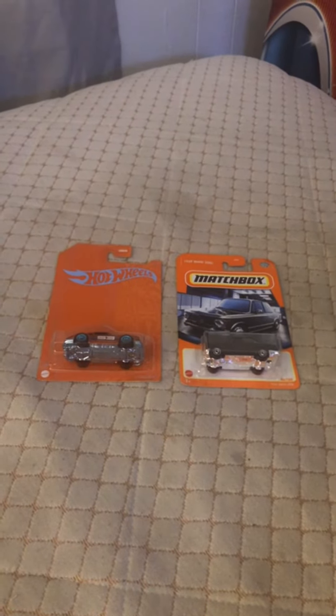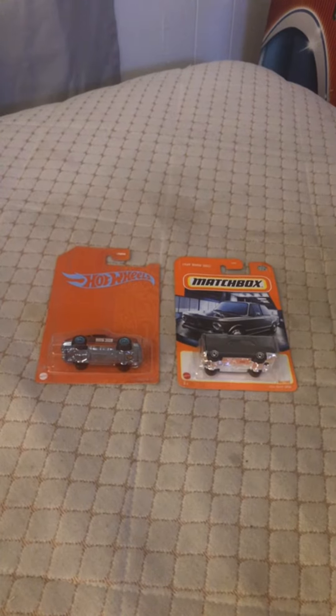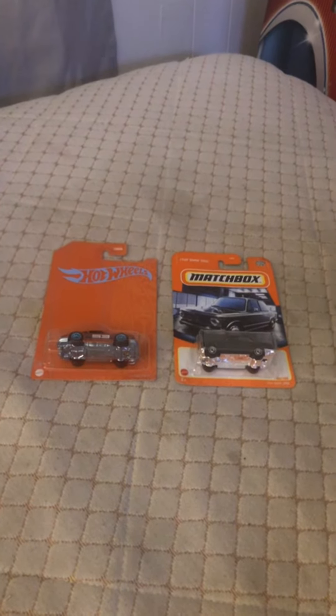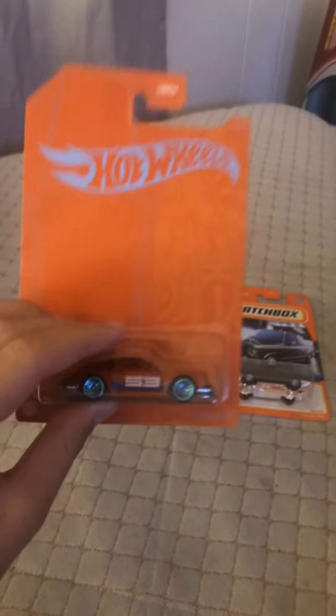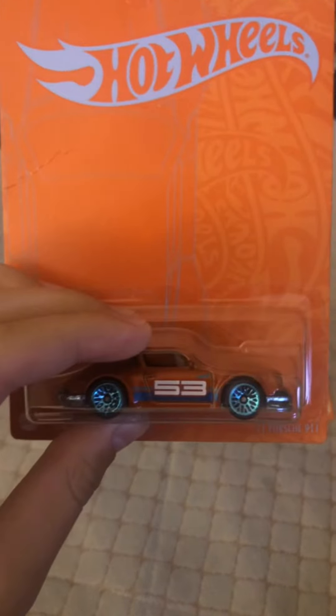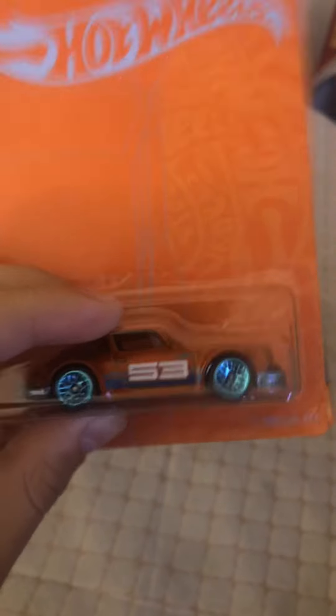Hey guys, Inhow is here and today we're showcasing two German cars. Up here we have from Hot Wheels the Porsche 911, number 53, blue stripes, orange color.